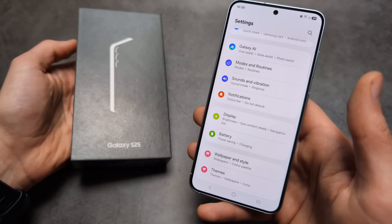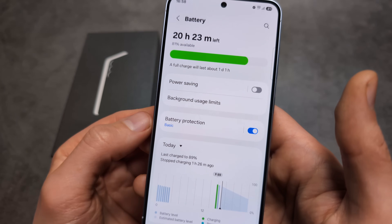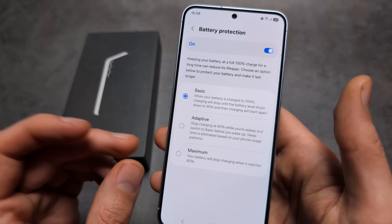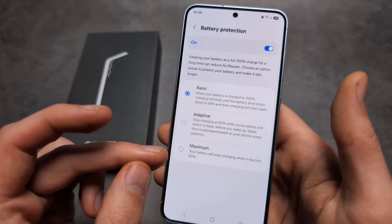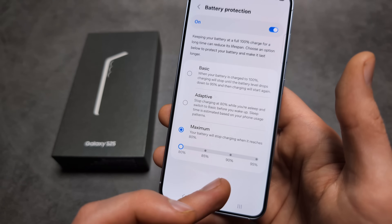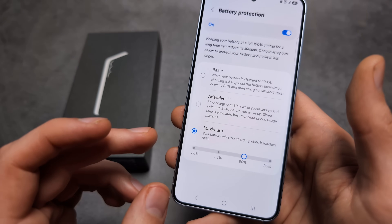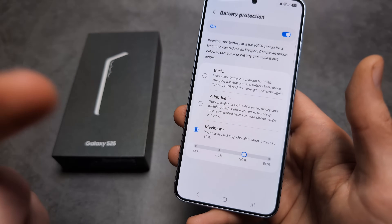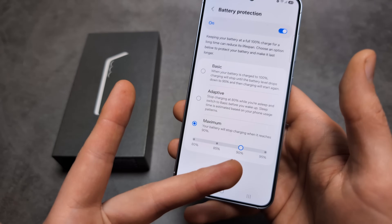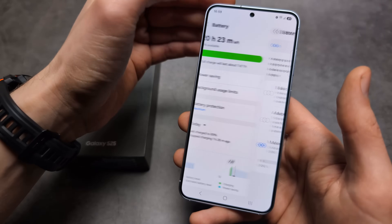On the S25 we also get improved battery protection. Go into Battery Settings, click Battery Protection, and enable Maximum Battery Protection. This stops charging once it reaches 80%, but you can actually use the slider to change that percentage. Personally I think 90% is more practical while still doing essentially the same job of protecting the battery, and it's great that Samsung added this slider so we can adjust it as needed.